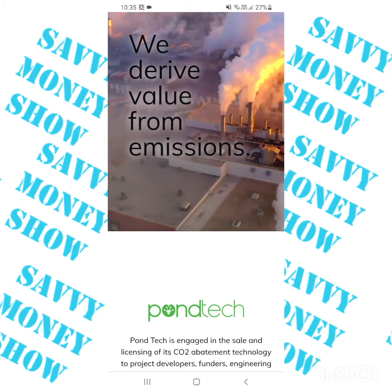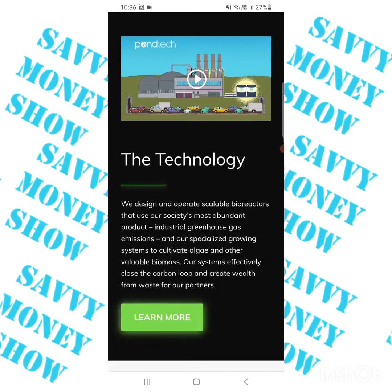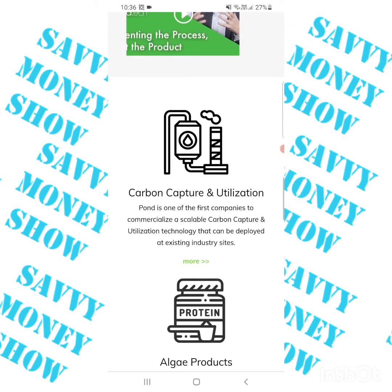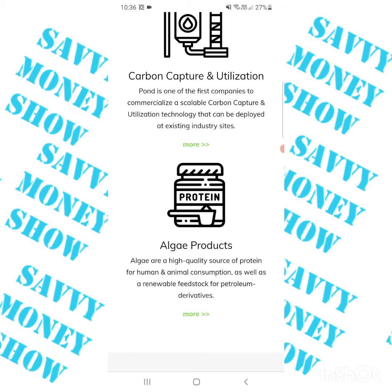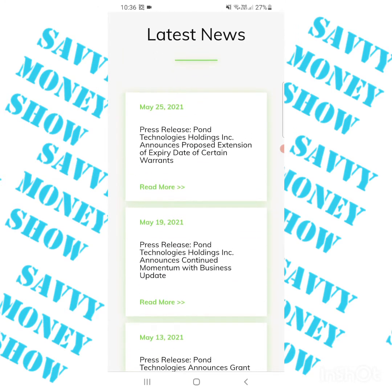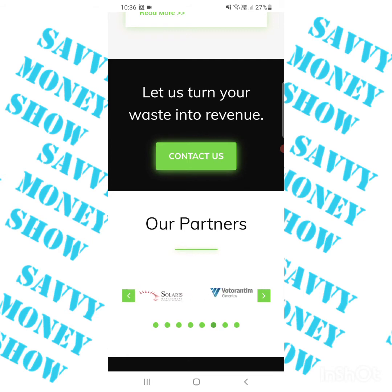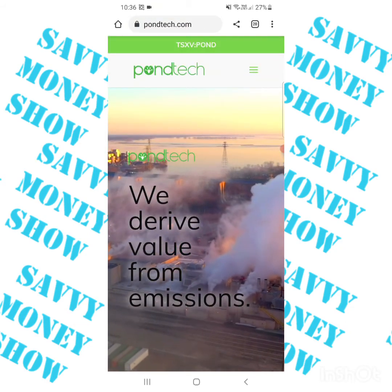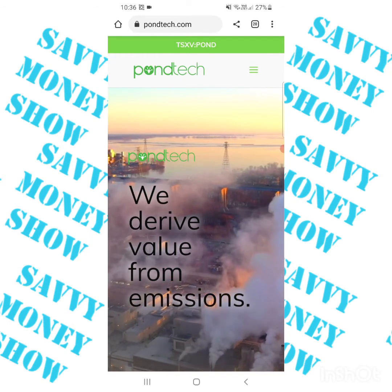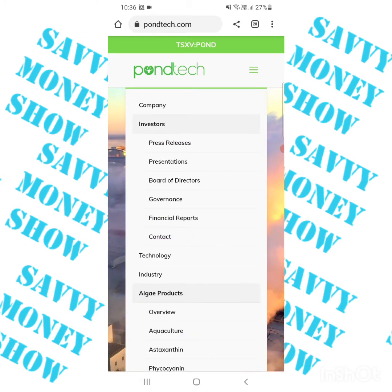Pond Technologies have actually won awards. They are in Elon Musk's competition for driving carbon from the atmosphere. They use algae for carbon capture, which is exactly what that competition is about. That isn't the only reason I'm looking at them though — they have cash on hand, and they're looking to remove waste using algae.